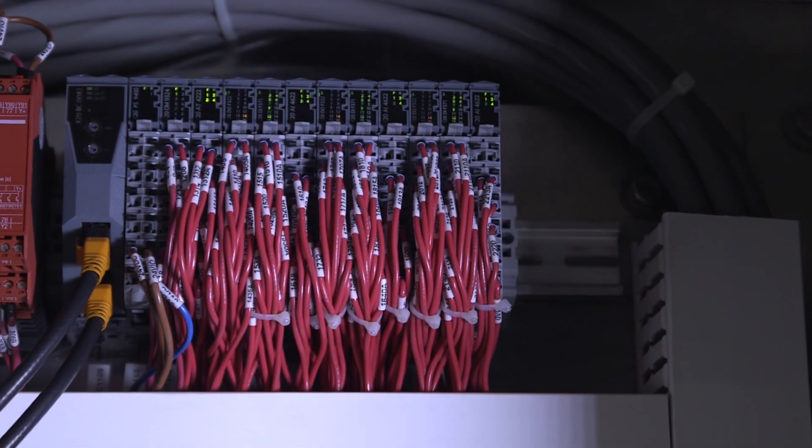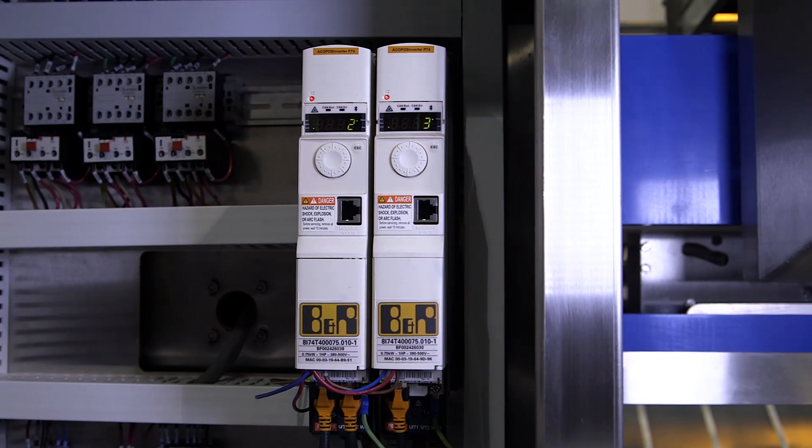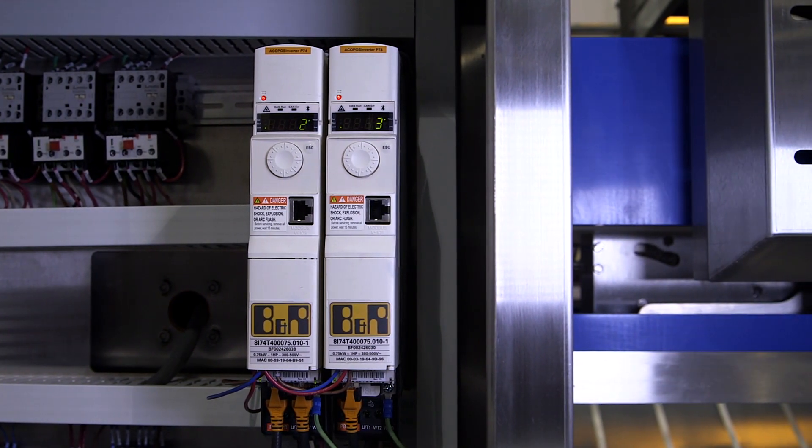B&R controls are our standard. That's what we use because our customers demand a price performance point that we can deliver through a package that they can maintain.